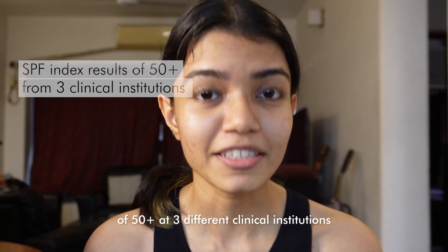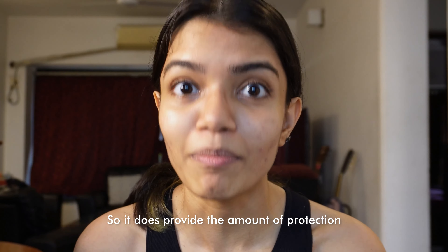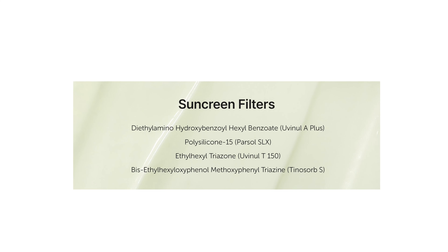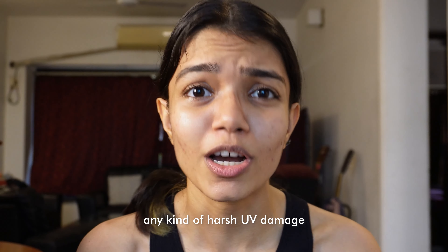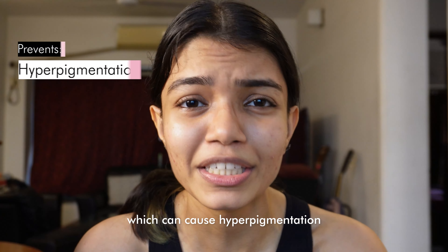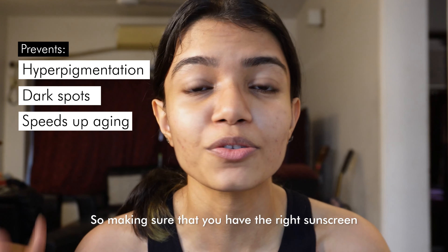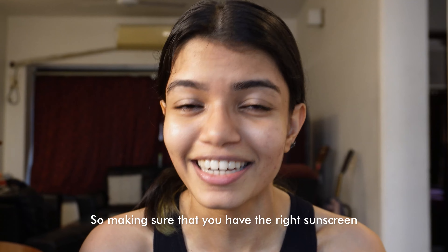The sunscreen has also got an SPF index result of 50 plus at three different clinical institutions, so it does provide the amount of protection you need through the day. It uses a lot of new-age chemical filters, so your skin is getting the newest technology and is well protected from harsh UV damage, which can cause hyperpigmentation, dark spots, and also speed up the process of aging.